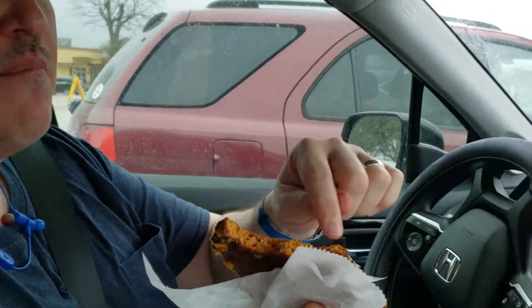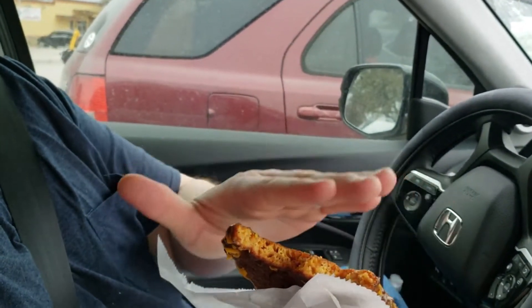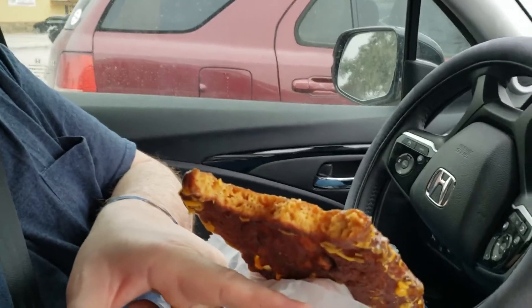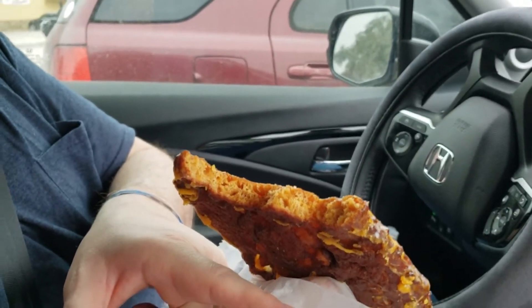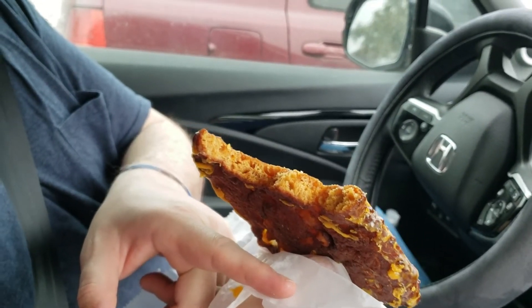It's a lot thinner than most apple fritters you usually get — normally they're pretty round with lots of chunks. This one's pretty good, but I would say I like normal apple fritters a little bit better. It is pretty tasty, but with this particular donut shop I would definitely go for the regular glazed — that's what really stands out.